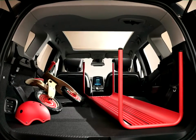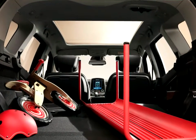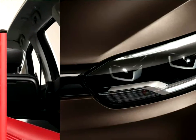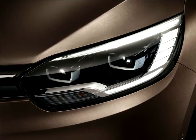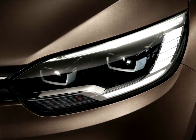The new Grand Scenic comes with a comprehensive suite of driver aids, including Active Emergency Braking (AEBS) with pedestrian detection as standard equipment for the first time in the segment. The list continues with technologies from the next segment up, such as the multi-sense experience, an R-Link 2 multimedia tablet complete with a large 8.7-inch display, and a full-colour head-up display.